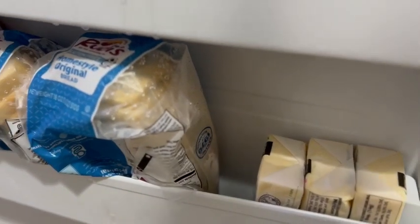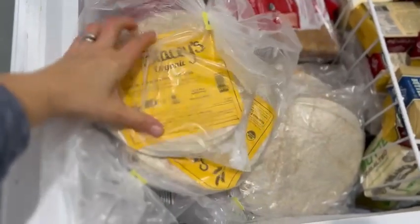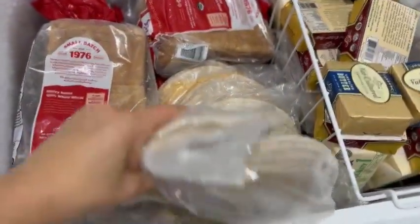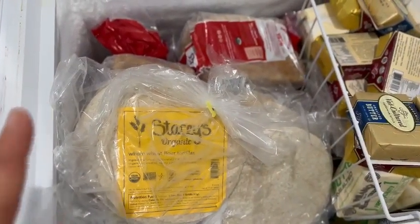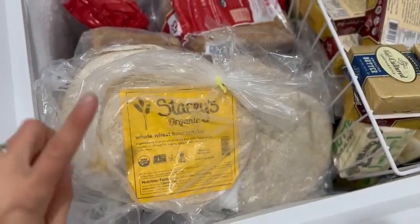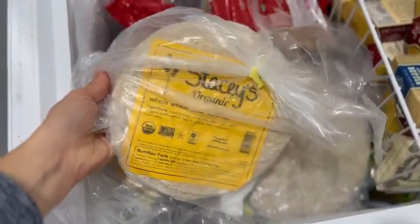I usually keep quite a bit of frozen butter — I buy it in bulk from Azure. I have some in another freezer right now. Here's a look at one of our other freezers. We like to buy these Stacy's Organic Whole Wheat Tortillas from Azure in bulk. My kids love these and they freeze and thaw out really well. If you need them quickly, you can thaw them in the oven on a low temperature, separating them as you go — usually only takes about 15 minutes.